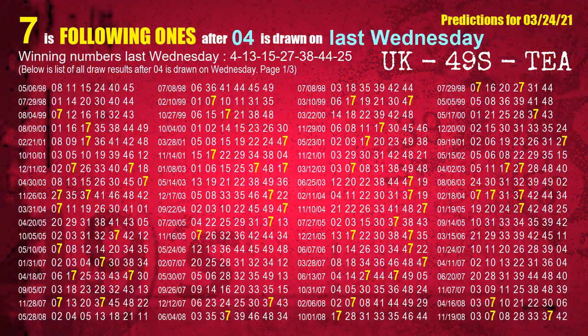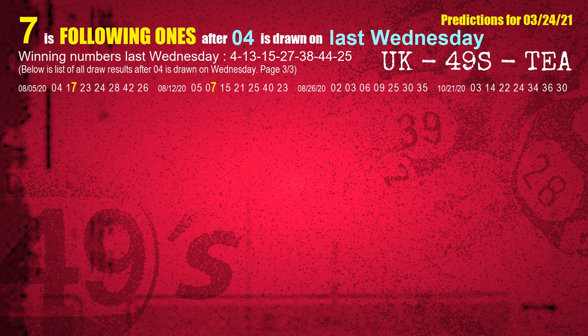After calculating following ones with today's result, we will find out following ones through the result of the same day last week. The first winning number last Wednesday is 04. We list all draw results which are one week after a Wednesday draw with 04 as a winning number. The most frequently following units digit is 7 when 04 is the winning number on last Wednesday. We also highlight the units digit 7 in yellow for you.